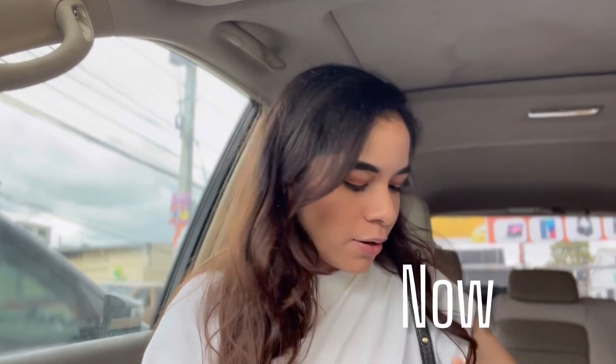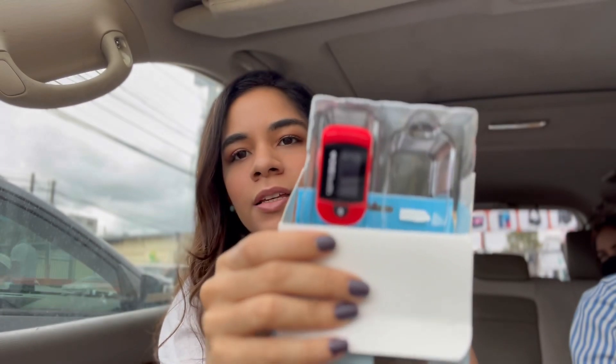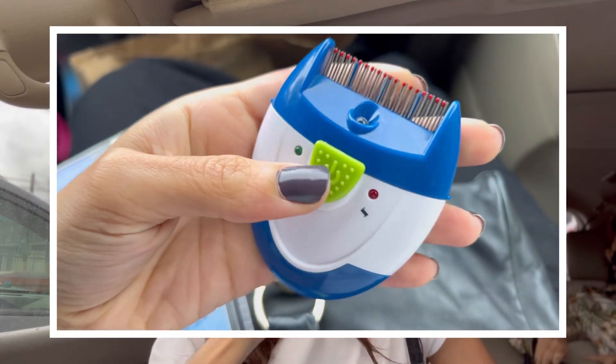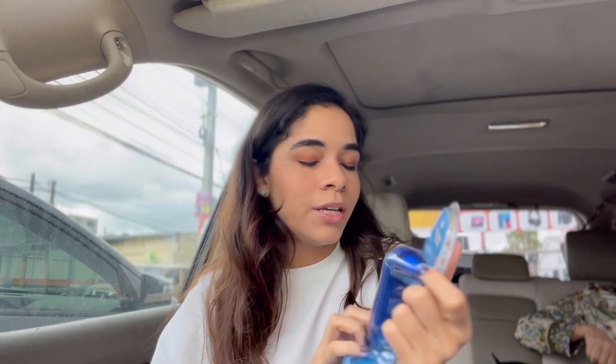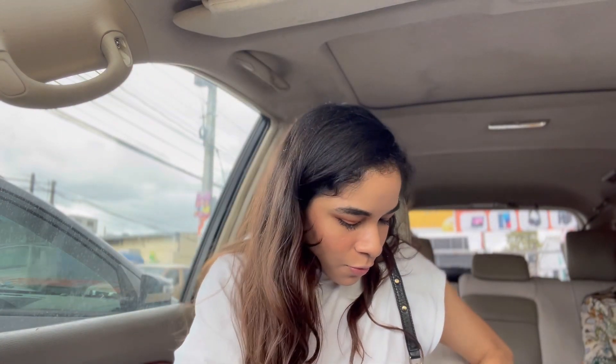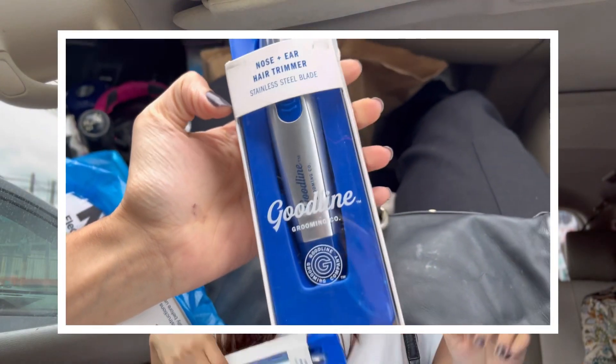We just got out. In the three dollar section there wasn't much, but we found a few things. First we got this pulse oximeter — three dollars, and it's the third one I've gotten. I've gotten two others on previous trips. Also got an electronic life cam for my aunt and one of my cousins, a digital ear thermometer for another aunt, and a nose and ear hair trimmer for my dad. Everything I've shown you was three dollars.